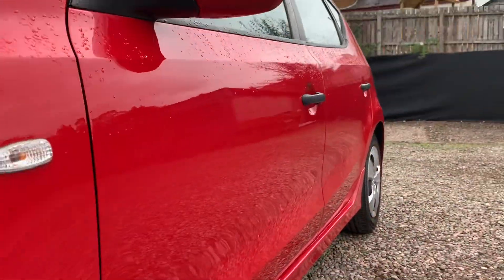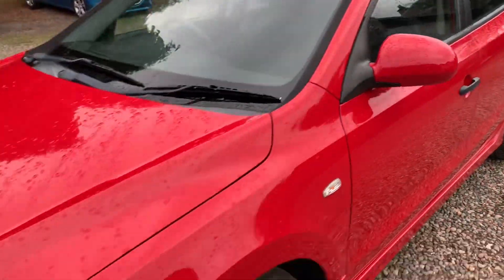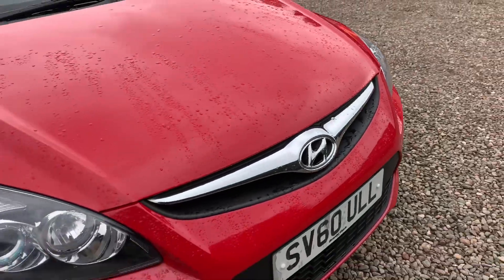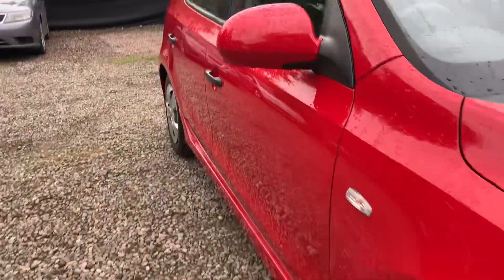I like to video along the side so you can see any parking dents, and slowly along the bonnet looking out for any obvious stone chips. Taking into consideration the age of this Hyundai, it is in fantastic order.